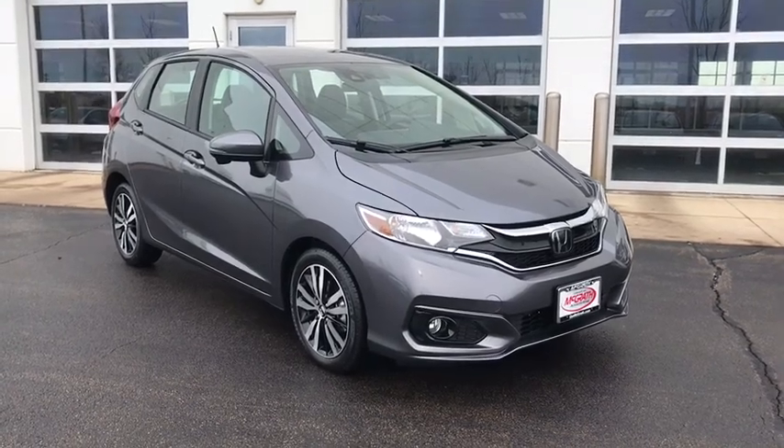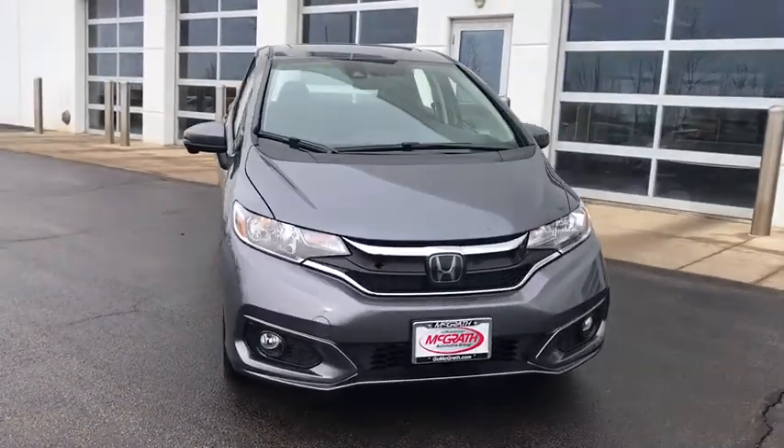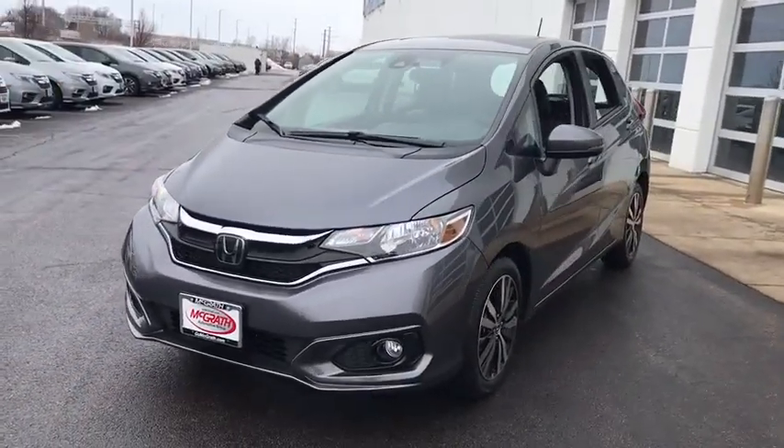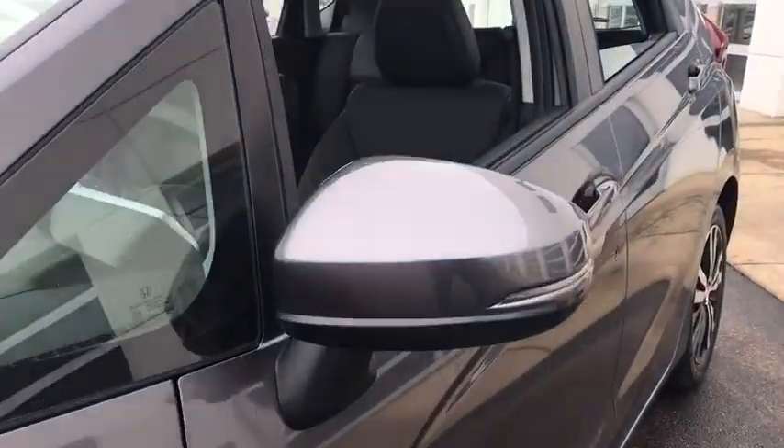Looking for the right vehicle? Check out the 2020 Honda Fit. The Fit was engineered to be useful, efficient, and reliable, but its most important attribute is its innate charm and coolness. Here are some of this vehicle's great options.